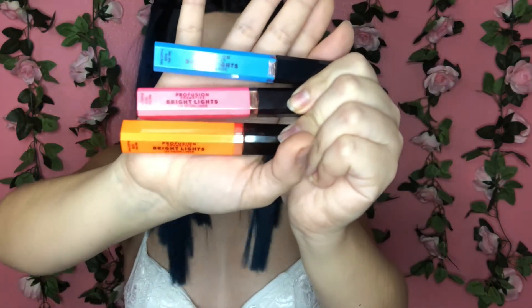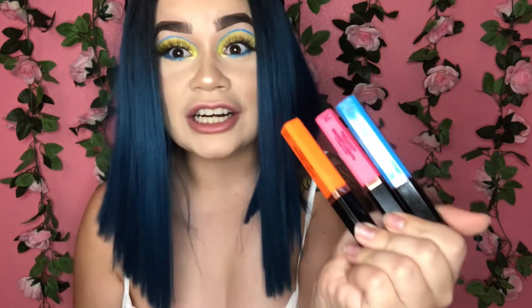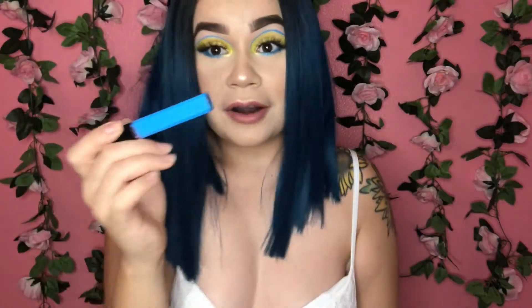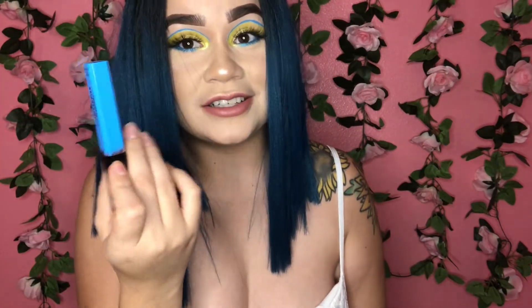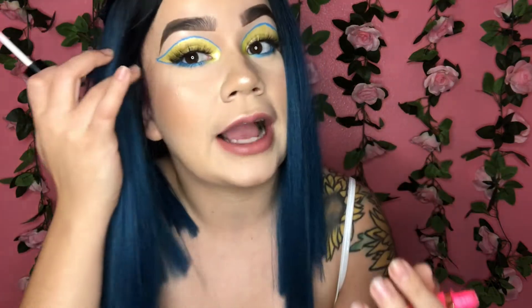The next thing I got were these three colorful eyeliners. They already came out of the box because the packaging isn't great, but they were three dollars. I actually used one today and it went on pretty good — for three dollars it did its job. I got this one in Bolt, this one in Strobe, and this one in Flash. They do have a little brush, which is kind of hard to use since I'm so used to a felt-tip eyeliner, but I managed.